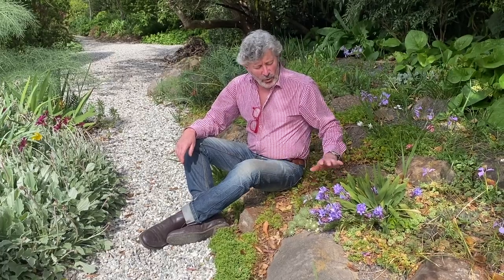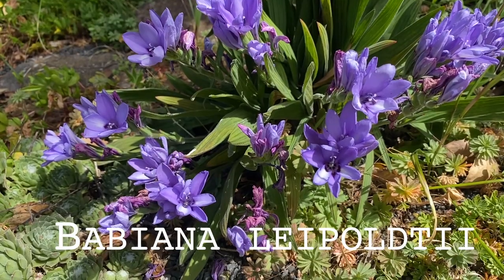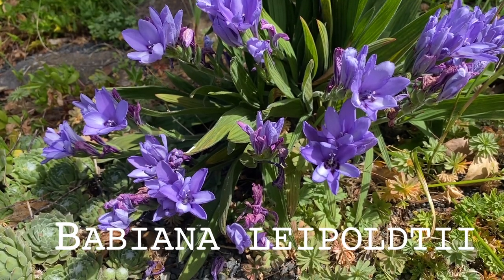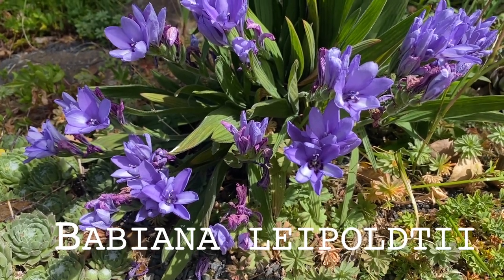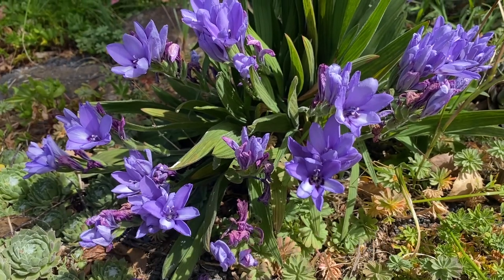This week, I want to talk about an interesting group of corms from southern Africa. They're called the babianas, and they're related to the freesias, ixias, and sparaxis group of bulbs in the Iridaceae family. There are about 93 recognised species, and one of the more common colours you'll see in people's gardens are the lovely blue ones. This one I've got here is Babiana leopoldii. But it's not this particular babiana I wanted to wax lyrical about today — I want to talk about one that is one of the most bizarre of the babianas. So come and have a look at this one.